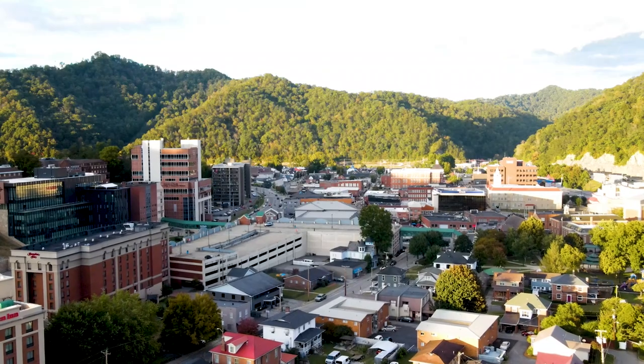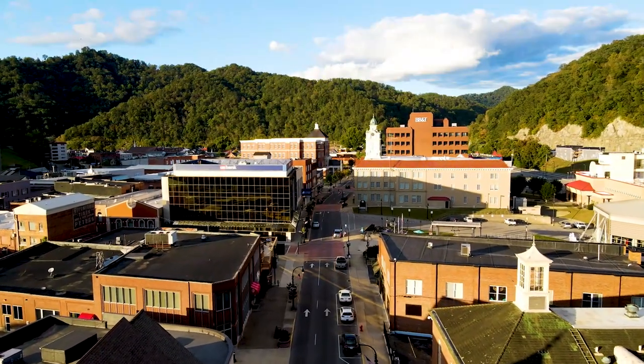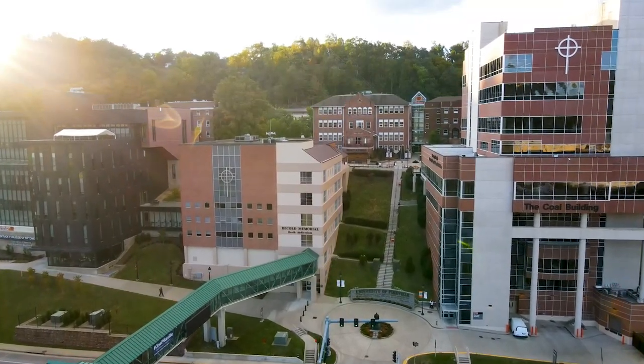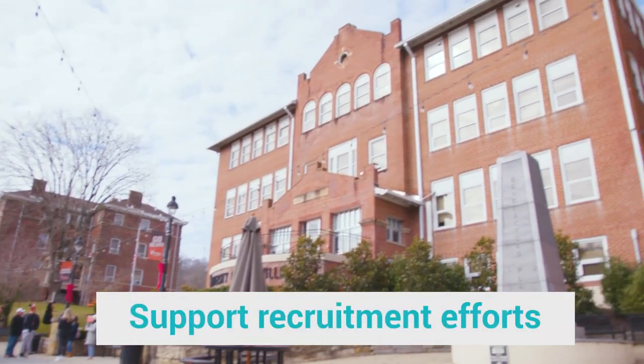University of Pikeville was established in 1889. It's a beautiful setting in the eastern mountains of Kentucky — a gorgeous place, supported well by the community, and has benefited the people of this region. I am the director of facilities. My perspective is that facilities impacts the marketability of the University.